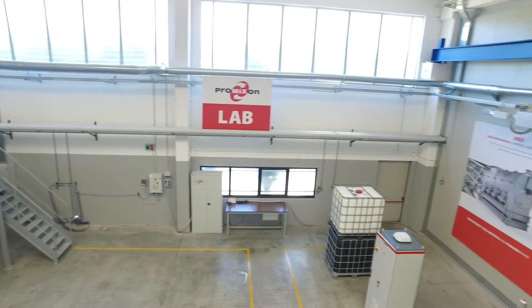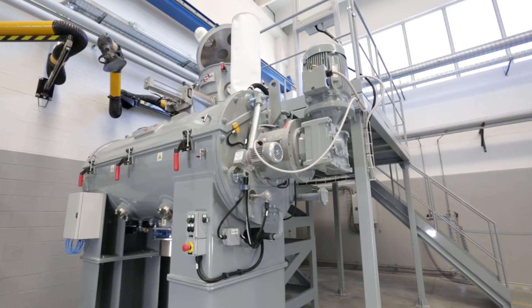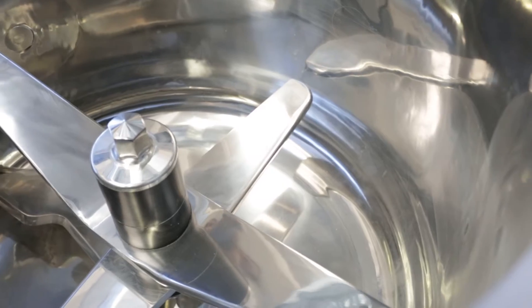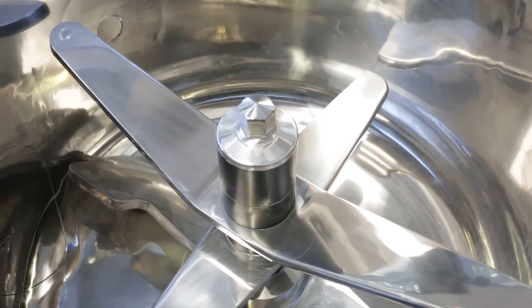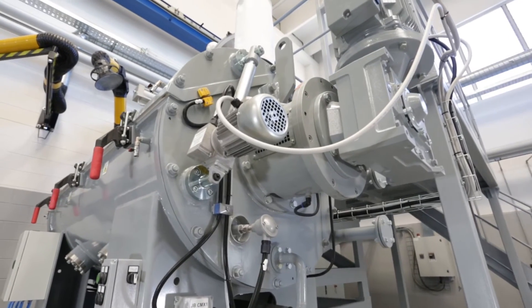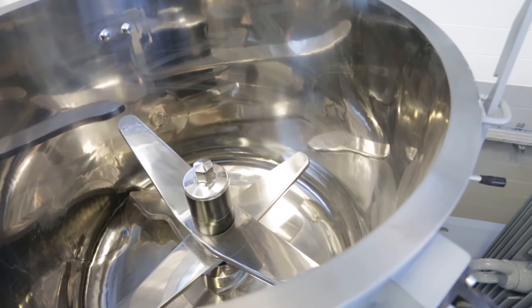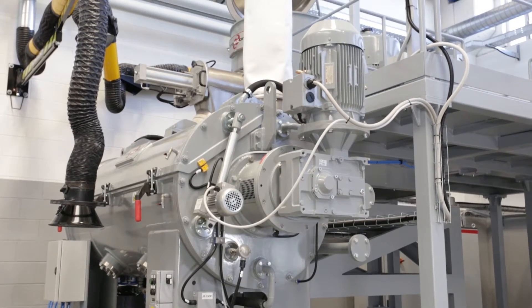We have several mixers at the disposal of customers, including a ProBlend TC400-1200 hot-cold mixing plant comprising a TMX Turbomixer and a CMX Horizontal Cooler, ideal for the production of rigid or plasticized PVC dry blend and master batches.